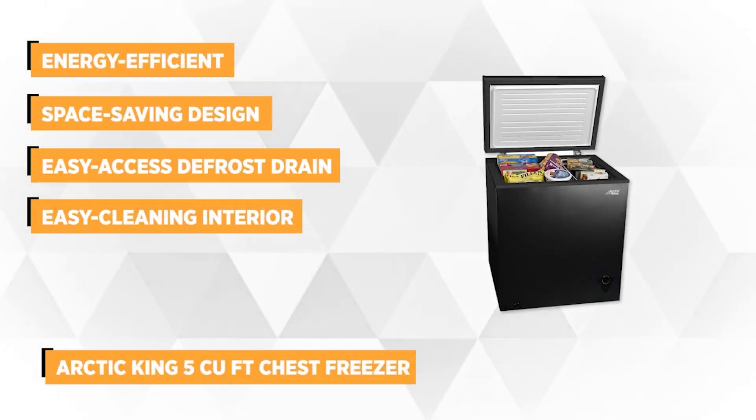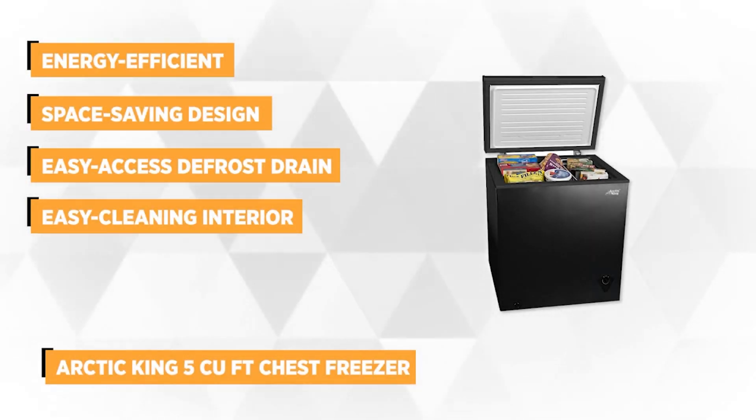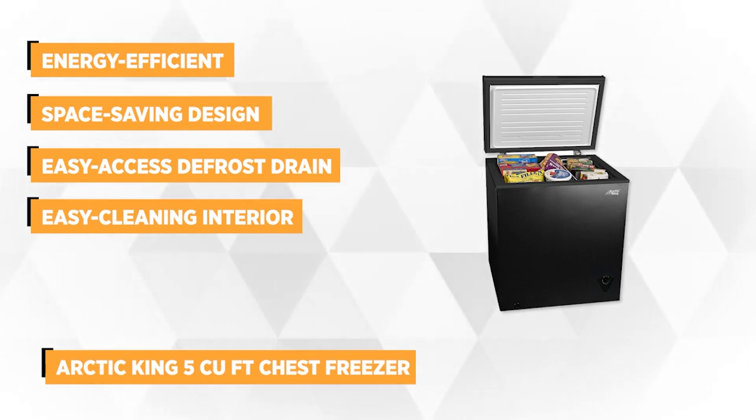This portable chest freezer is best for homes, cabins, rest houses, garages, kitchens, grocery stores, restaurants, and offices.